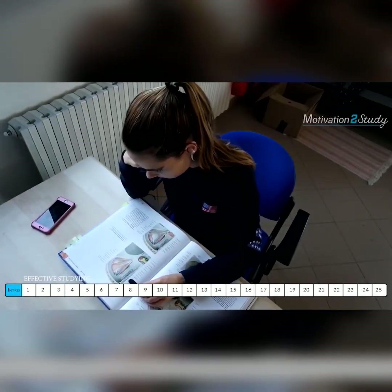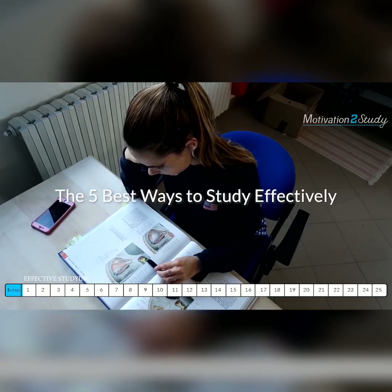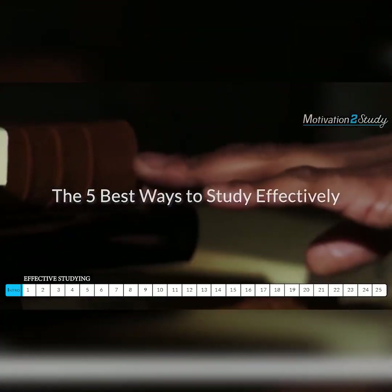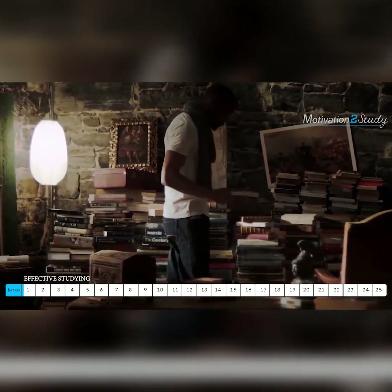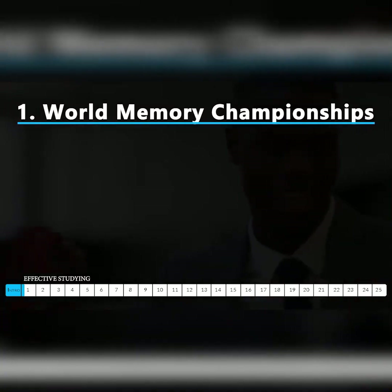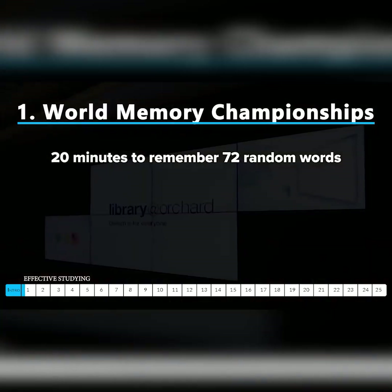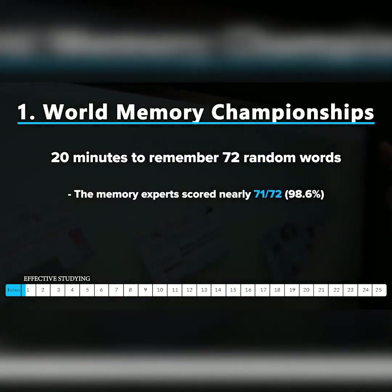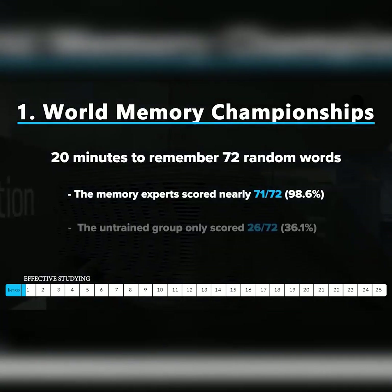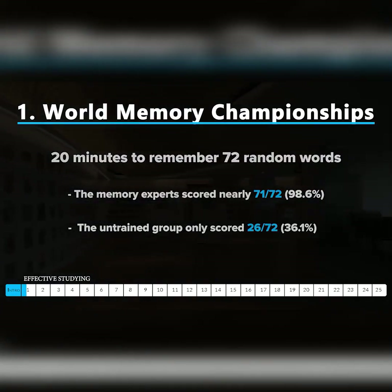Did you know there are people so good at remembering things that they compete in tournaments of learning? They are known as memory athletes. In an annual contest called the World Memory Championships, they were given 20 minutes to remember a list of 72 random words, and on average they scored nearly 71 of the 72. By contrast, an untrained control group could only manage 26.